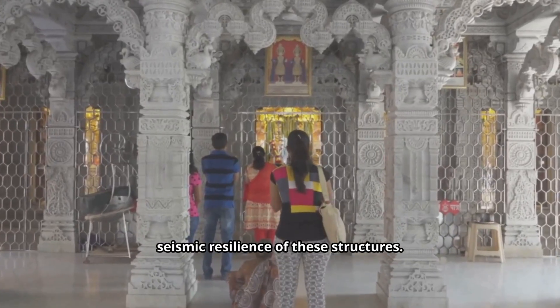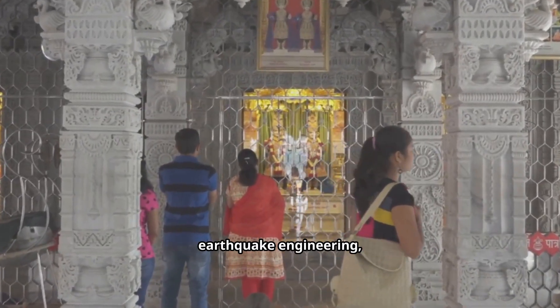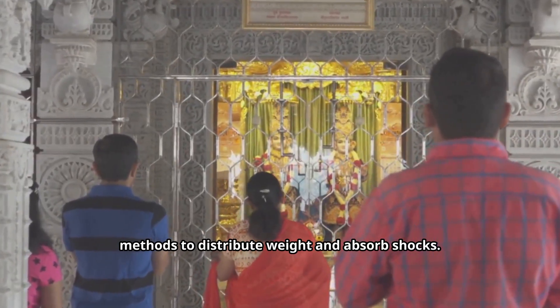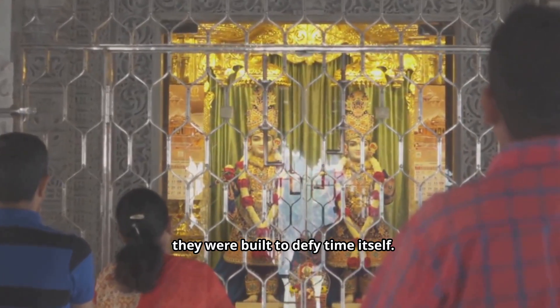What's even more astonishing is the seismic resilience of these structures. Thousands of years before modern earthquake engineering, Hindu architects had already discovered methods to distribute weight and absorb shocks. These temples were not just built to last — they were built to defy time itself.